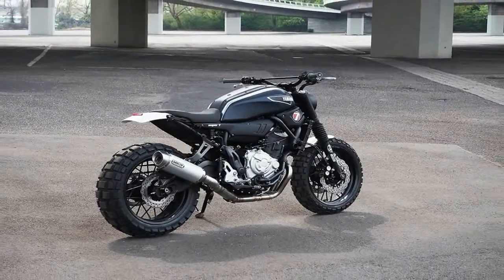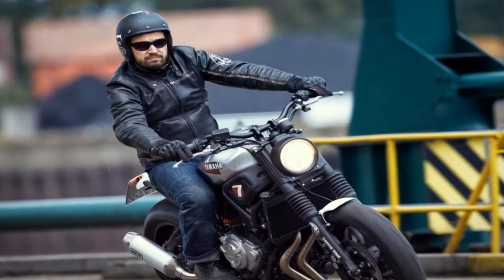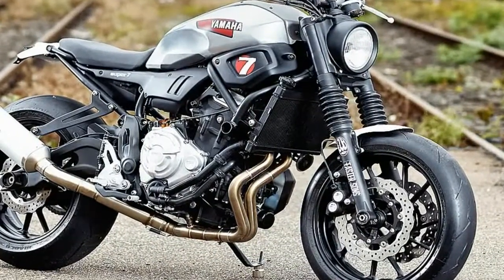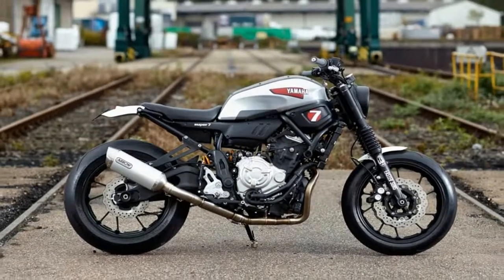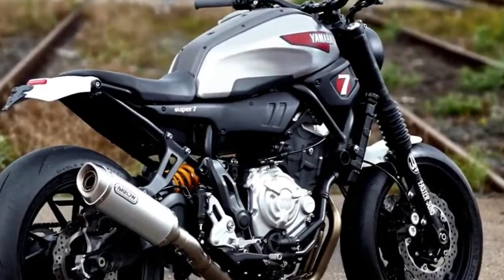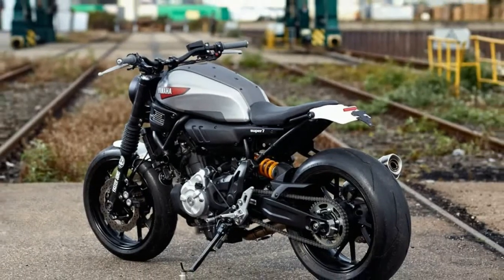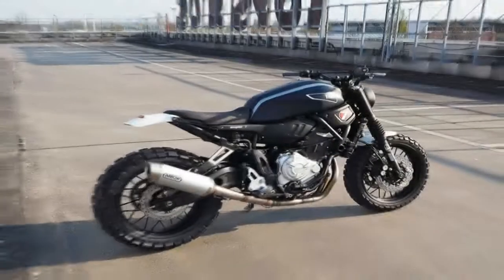Many of the parts on the Super 7 were made in-house by JVB Moto and will be available shortly for XSR700 owners. These include a headlight, LED indicators, and a speedometer mounting which holds the Daytona Speedo. The side covers and seat unit that give the bike its distinctive shape were all made by JVB Moto, as well as the mounting for the Aero's exhaust. At the rear of the bike, the mudguard, tail light, and number plate mounting are all made in-house, as well as the front mudguard.